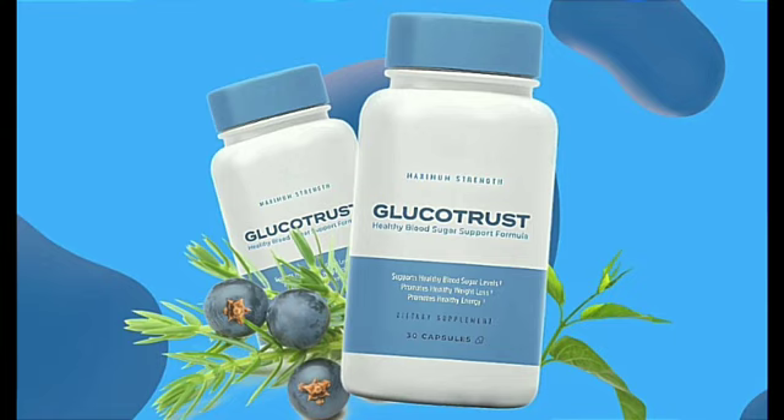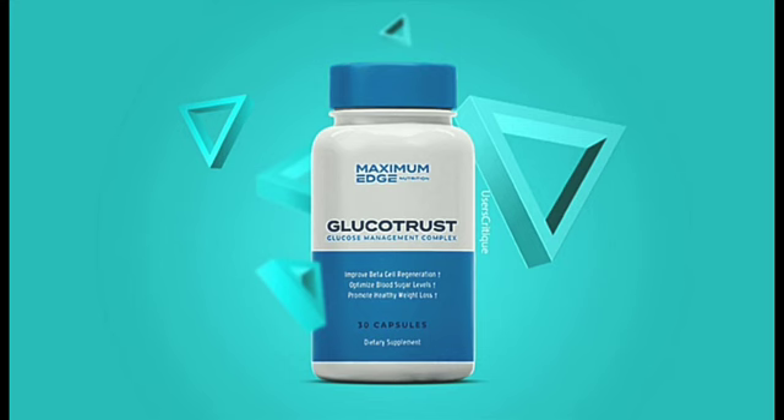First, Glucotrust contains Gymnema sylvestra, which comes from a leafy vine. It has been used for hundreds of years in India for medicinal purposes. This nutrient is known to help restore healthy blood sugar levels while reducing your cravings at the same time.